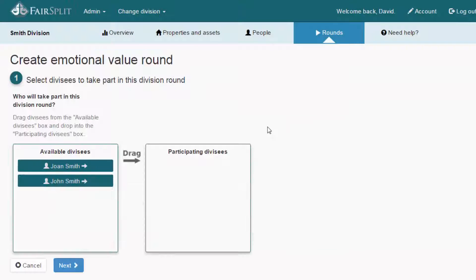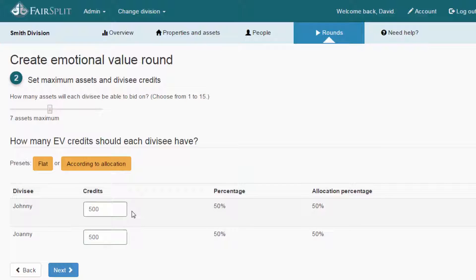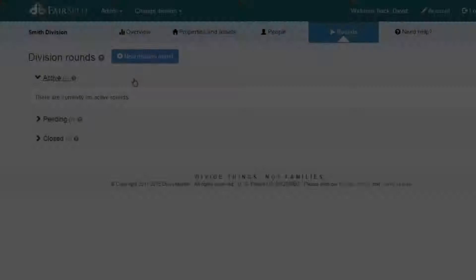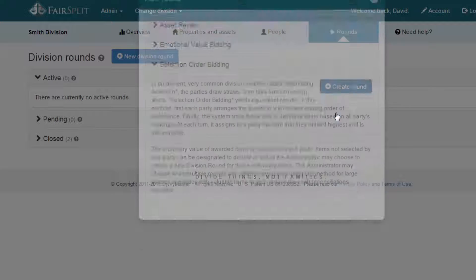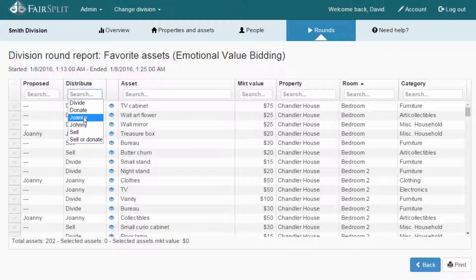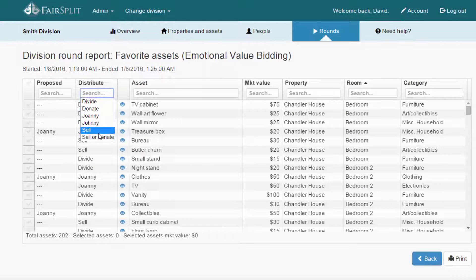Then we move forward with the process of dividing the things that at least someone has interest in. We have several division methods for that, but we start with one called the emotional value round. The emotional value round lets each person get the same number of emotional value points. They can put all those on a single item or spread them across several items. It's basically a bidding process, but not with real dollars — with emotional points. It gives everyone the same opportunity to get those important items out of the way early. After that, we have alternating selection or other tools, depending on how your administrator thinks will be fastest and easiest for your group. Each party's share of the personal property and assets is then allocated and tracked with reports, making it easy to put it all together and ship to that person or make available. Unchosen items may be organized and printed for sale or donation.